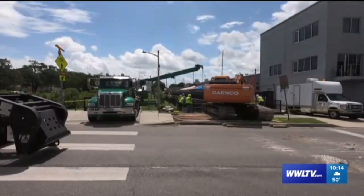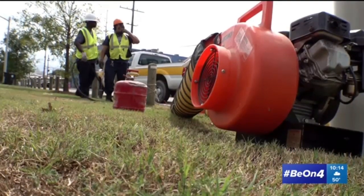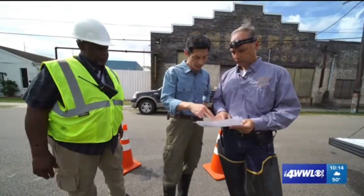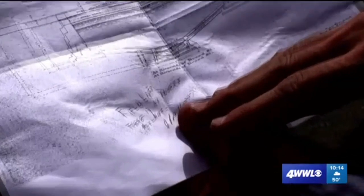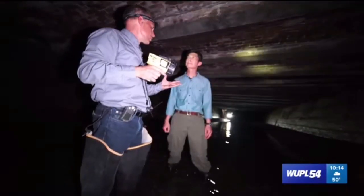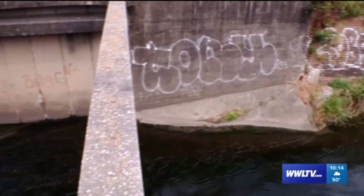Despite the inspections, Turner says crews couldn't pinpoint anything underground directly tied to the increased flooding in certain neighborhoods — but they've only scratched the surface. Many of the canals in New Orleans haven't been inspected in decades. The canal they toured was last checked in 1997 at the earliest, but the inspection may have actually been done in 1979. The board hopes to do a five-year plan inspecting everything, but that will take more money — something the board doesn't currently have.